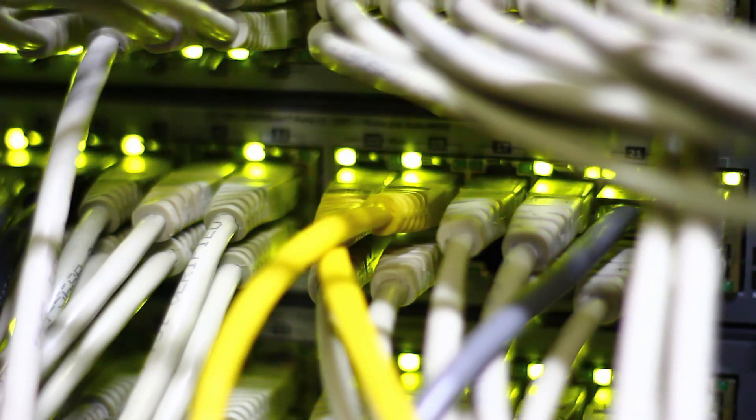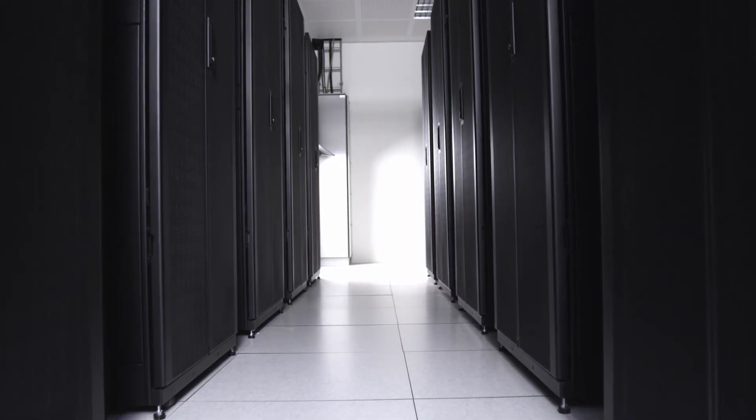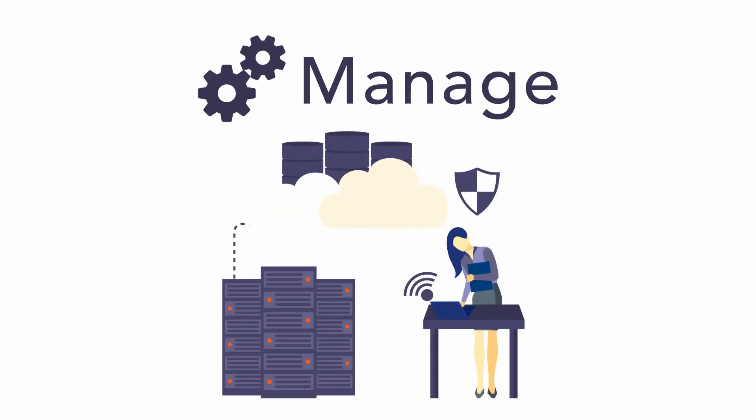A smooth deployment requires accurate documentation, communication, and a well-trained team. At RAIU, we provide just that — a well-trained team, regular stakeholder updates, and detailed documentation to be sure all expectations are exceeded and all deliverables are delivered on time and on budget through our DC design and deployment services. A data center is a living organism in the IT ecosystem.